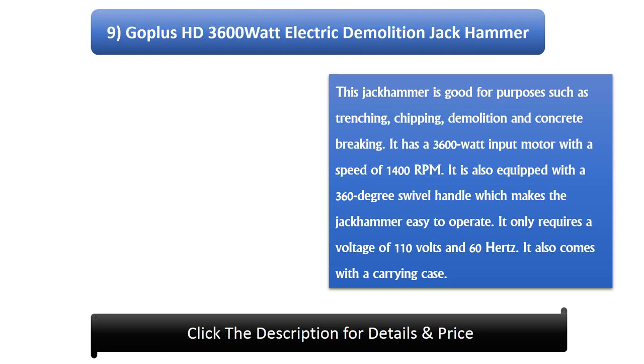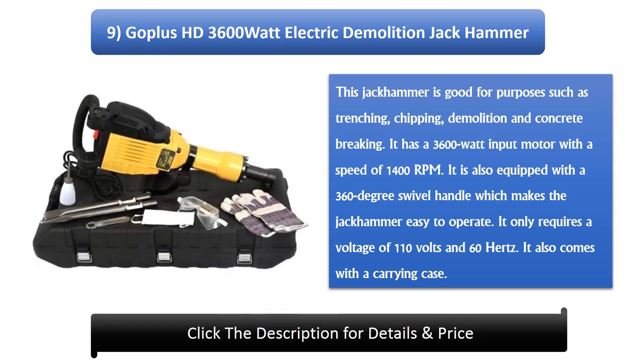Number 9: Goplus HD 3600 Watt Electric Demolition Jackhammer. This jackhammer is good for purposes such as trenching, chipping, demolition, and concrete breaking. It has a 3600 watt input motor with a speed of 1400 RPM. It is equipped with a 360 degree swivel handle which makes it easy to operate. It only requires 110 volts and 60 hertz and also comes with a carrying case.